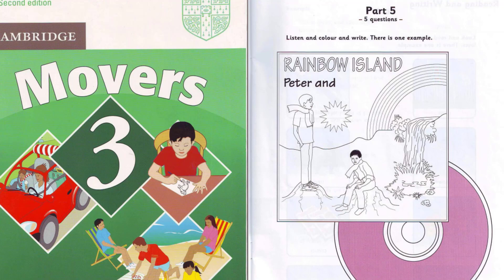Now listen to part five again. One. Now find the waterfall in the picture. OK. I can see it. Would you like to colour it? Yes, please. Right. Colour the waterfall green. Two. Would you like to write something? Yes, please. Can you see the name of the CD? Yes. It says Rainbow Island. Can you see the words Peter and under that? Yes. Write the name Ben after the word and. OK. I'm writing Ben now.